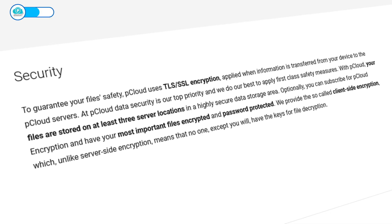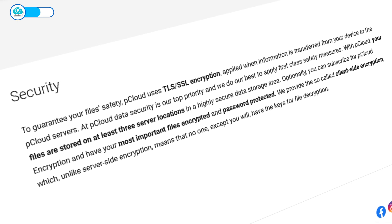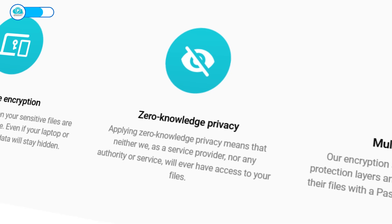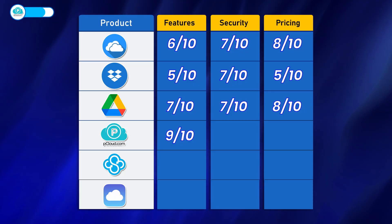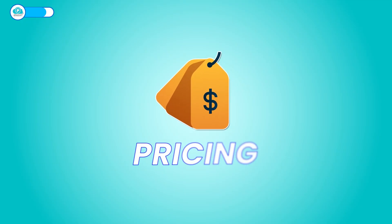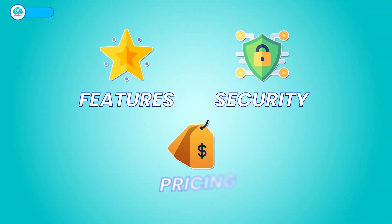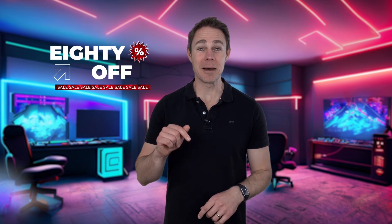Regarding security, pCloud is one of the best cloud storage solutions out there. It uses TLS/SSL encryption to protect your files during transfer, and offers zero-knowledge encryption, which keeps your files out of anyone's reach — even pCloud itself — though you'll need to pay extra for this feature. pCloud scores 8 out of 10 on security. On pricing, pCloud offers annual and one-time payment options, meaning you could use pCloud for a lifetime with a one-time payment equivalent to what some platforms charge for only three years — 9 out of 10 on pricing. You can get 80% off your pCloud subscription by signing up with the link in the description.